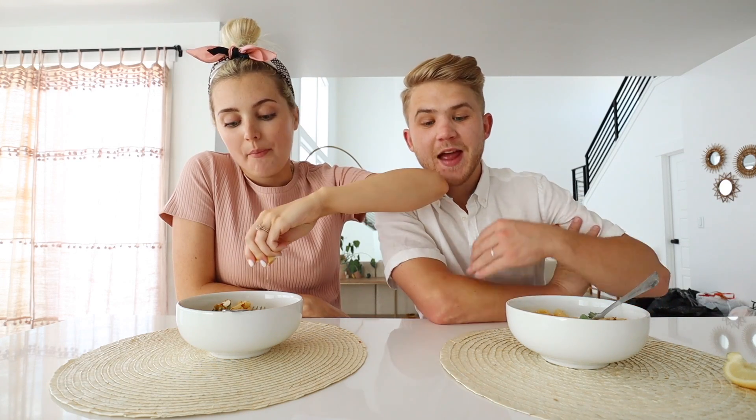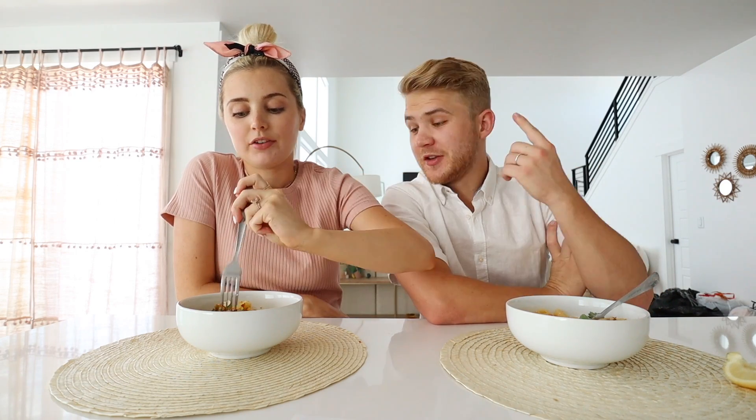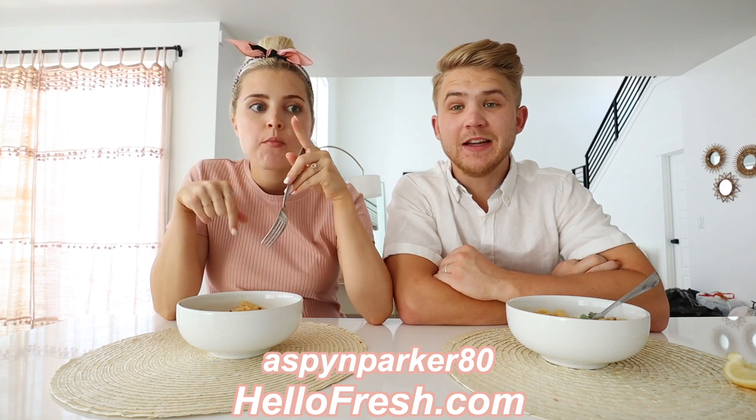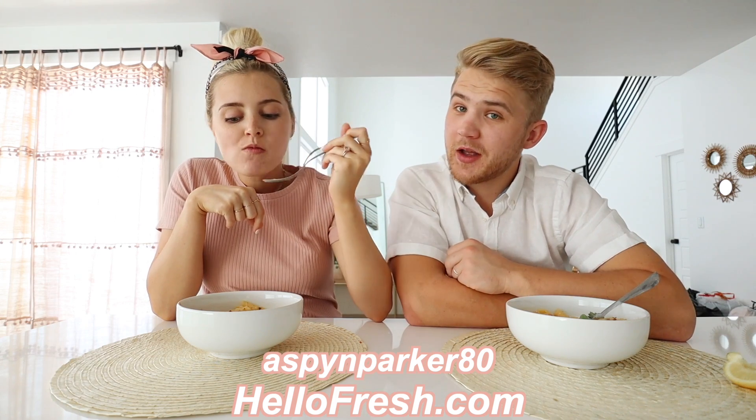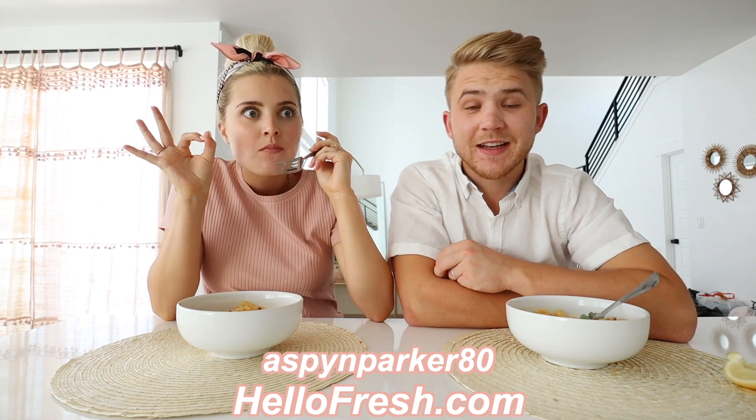Hello Fresh is now from $6.99 per serving and is America's number one meal kit. It's a great opportunity to get a good discount. Get started with 8 free meals — that's $80 off your first month of Hello Fresh. Go to HelloFresh.com and use the code ASPENPARKER80. That link is in the description. Once again, go to HelloFresh.com and use the code ASPENPARKER80 to get $80 off your first week of deliveries.